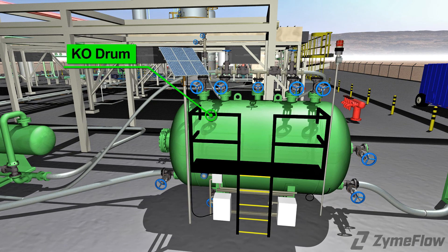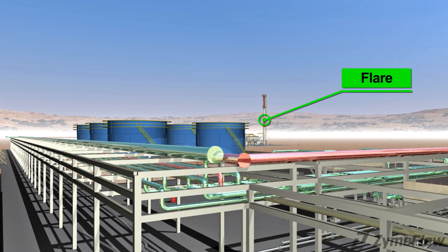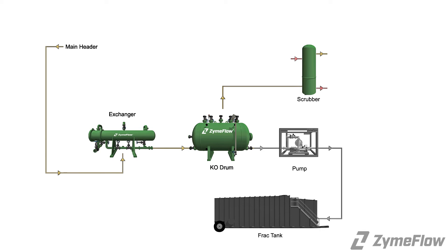We recommend using a knockout drum as shown here. It includes the following features: an integrated level controller, a display panel with elevated alarm indication, and is powered by either utility or solar with a battery backup. This vessel usually vents to the flare system, but ZymFlo has the capabilities to use scrubbers to remove H2S from the vapors, minimizing sulfur oxide emissions concerns on the flare, or scrub the vapors completely, eliminating the need for a flare.